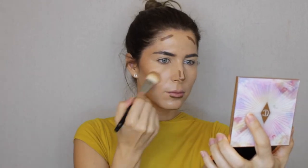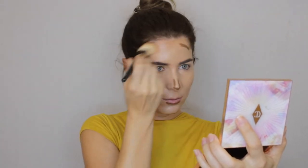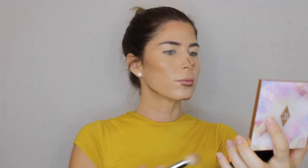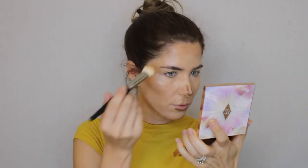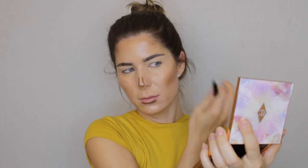Always blend your contour in an upward motion on your cheeks using tapping movements. You don't want to pull the contour down as that will make your jaw and cheek look shorter. Swiping can also risk lifting the foundation underneath — the last thing you want. I repeat the same process on the other side of the face, for the lips and nose as well.